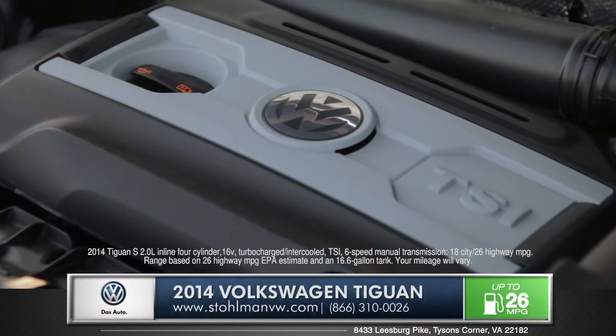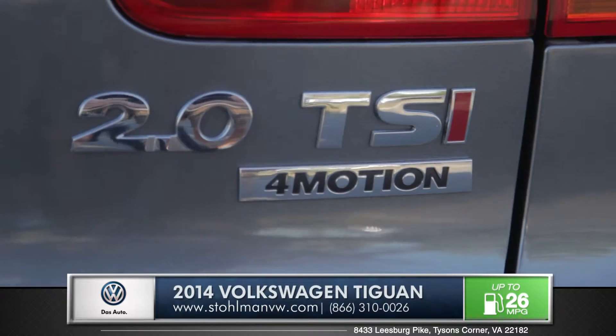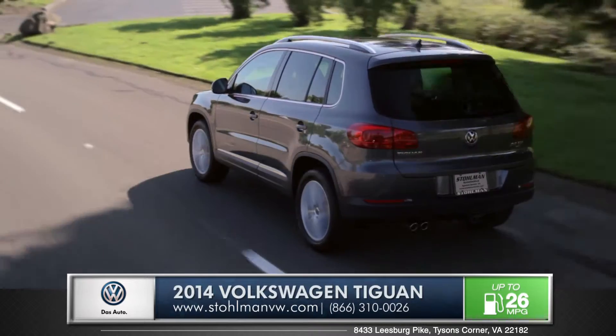The award-winning 200 horsepower 2 liter turbo means the Tiguan has power far beyond the average crossover. The available 4Motion all-wheel drive system will solidify your grip on even the most undesirable road conditions.